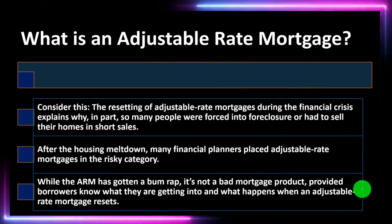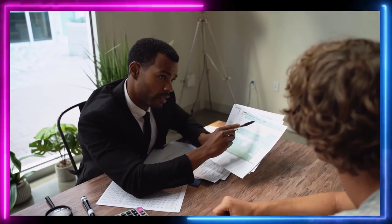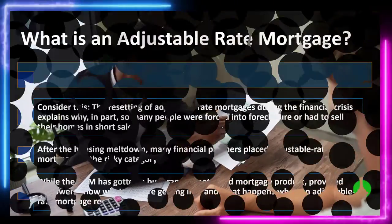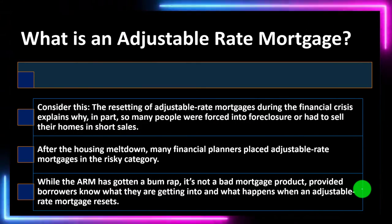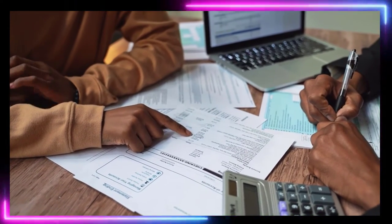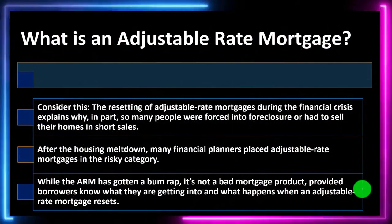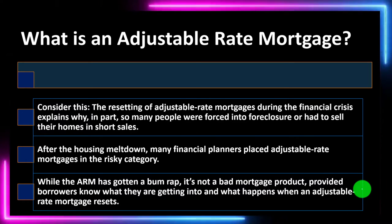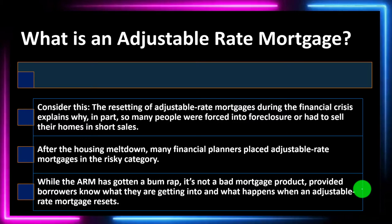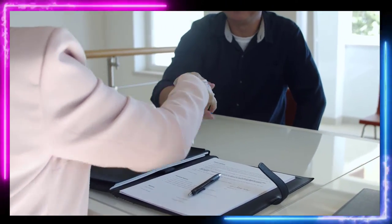When government gets involved, if the bank can offload some of its risk to secondary markets, the bank has an incentive to make more of those riskier types of loans, and the borrower might not have all the longer-term information needed to make the best decision. There's nothing wrong with an ARM, but the borrower has to be informed to determine whether or not it's worthwhile to take an adjustable rate loan.